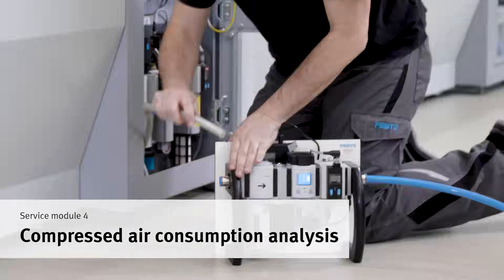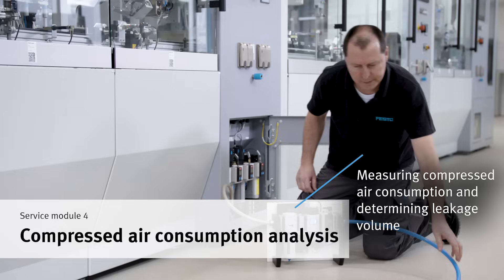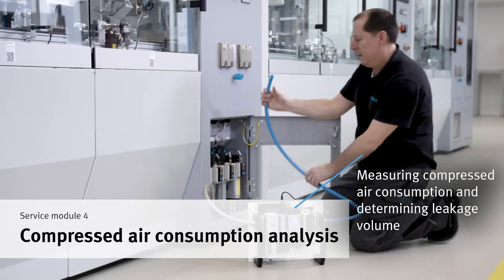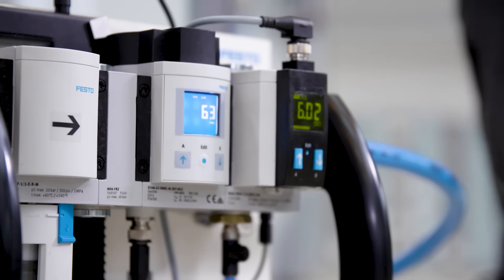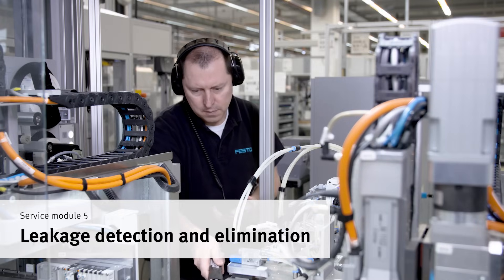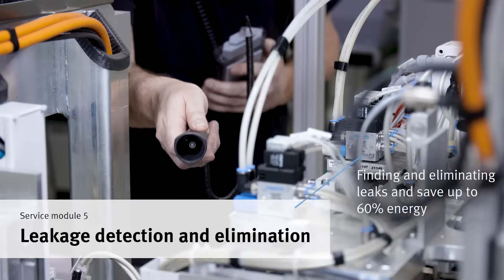You want to know how energy efficient a machine is and whether there are any leaks? This is shown by measuring the compressed air consumption. We systematically scan the entire machine to detect leaks.